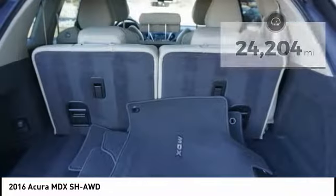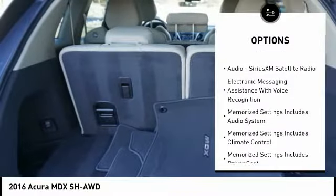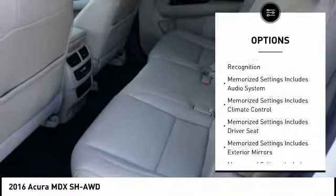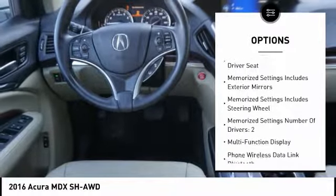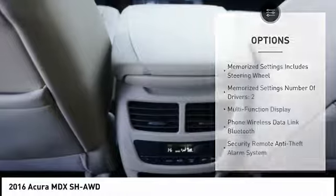Here are some of this vehicle's great options: traction control, stability control, leather trim seats, cruise control, audio, internet radio, Pandora, compass, trip computer, child safety locks, clock, and power brakes.